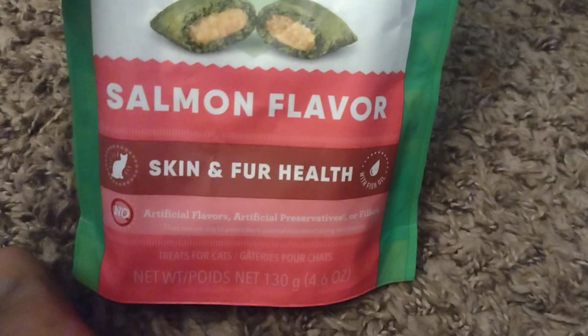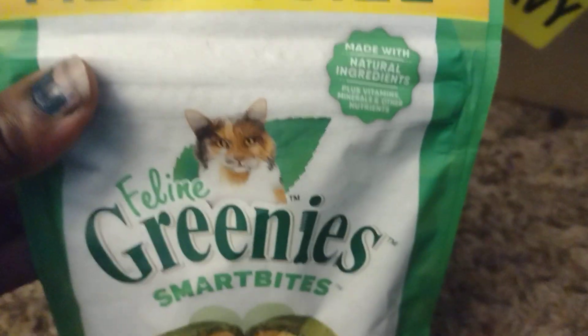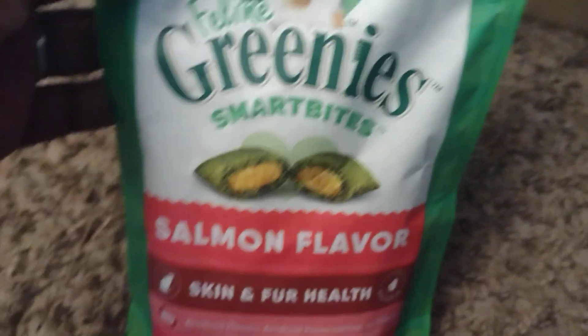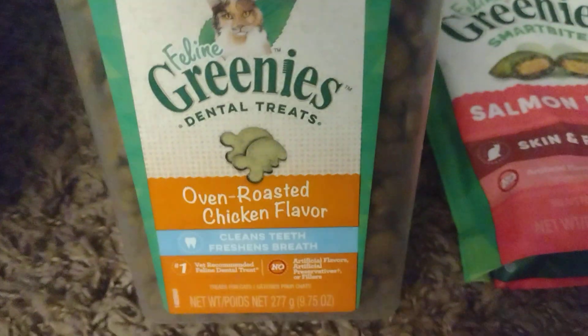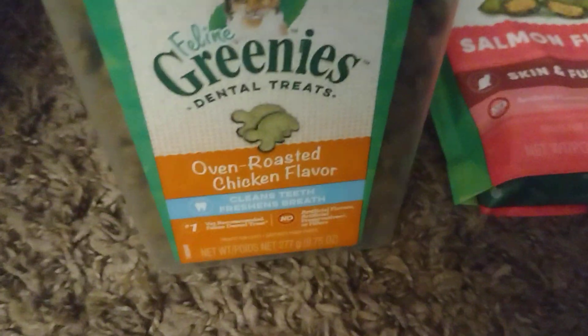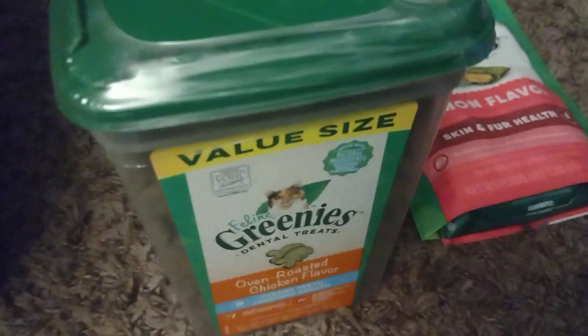First of all, I got more of the salmon skin fur health feline Greenies — we're running low — so I got the mega size. I also got the Greenies dental treats because cats can't brush, so we give them these. Got another one of those in roasted chicken flavor. Next time I'm gonna see if they have tuna flavor because I know they love that.